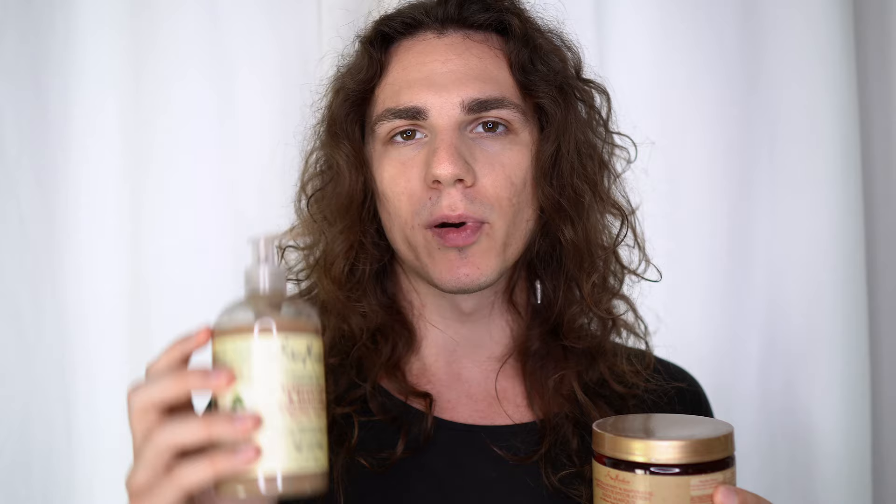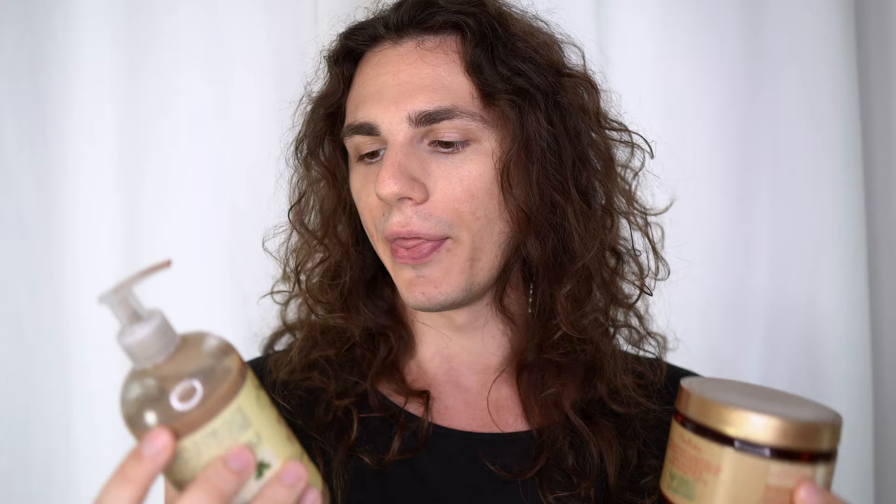What I apply is either a conditioner or a hair mask, depending on the day. Once per week I apply the conditioner, once per week I apply the intensive hair mask — both from Shea Moisture. The conditioner is the Jamaican Black Castor Oil Strengthen and Restore Conditioner with shea butter, peppermint, and apple cider vinegar. The hair mask is the Manuka Honey and Mafura Oil Intensive Hydration Hair Mask with African rock fig and baobab oil. They have many varieties depending on your hair type and needs.